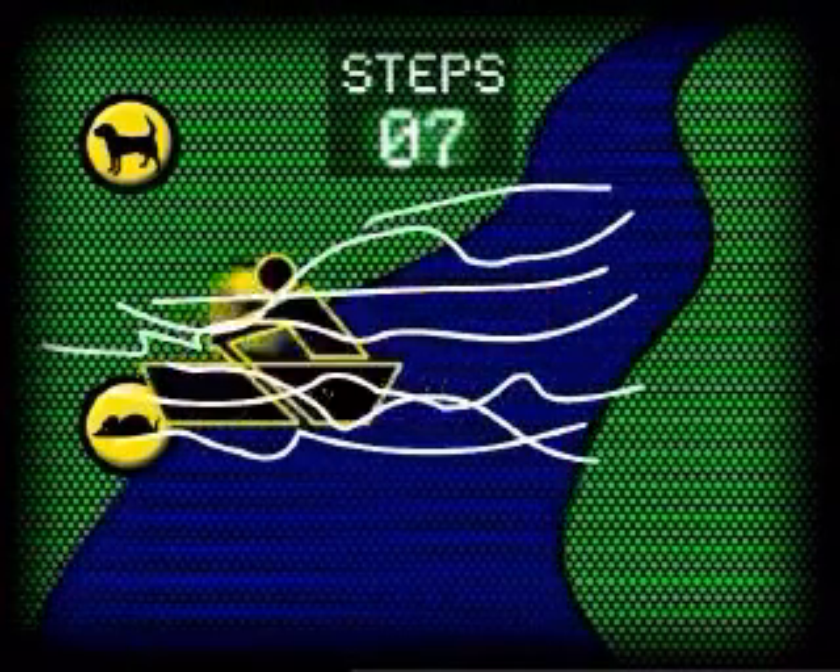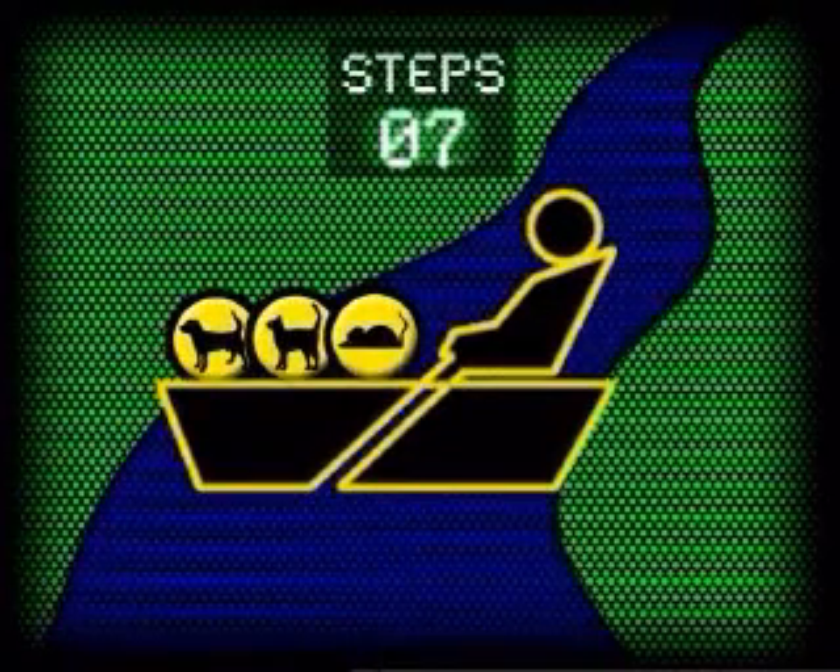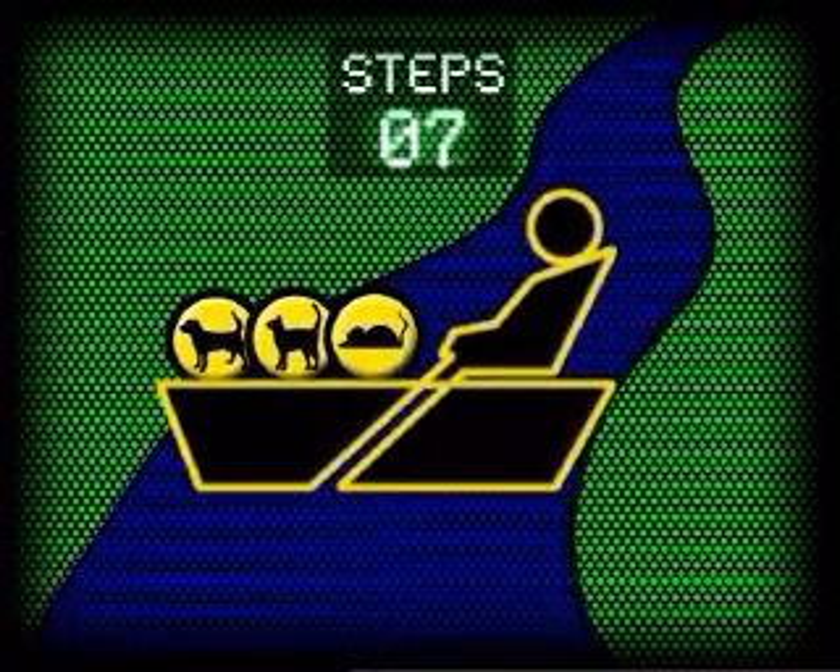The correct answer is seven. Seven trips to transport only three items. Of course, you could buy a bigger boat that would hold everyone, but that would be really expensive.